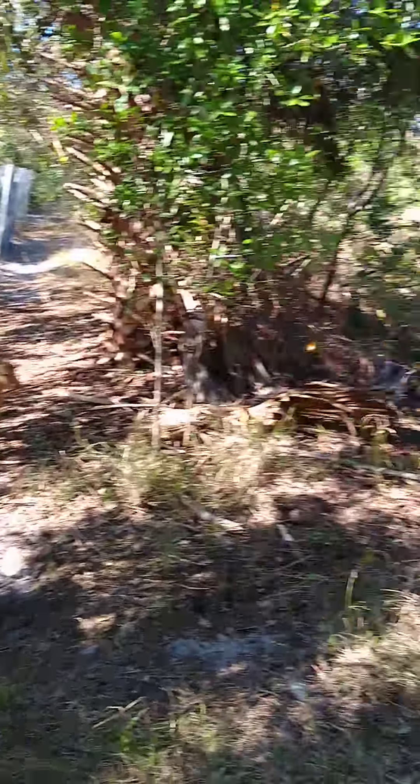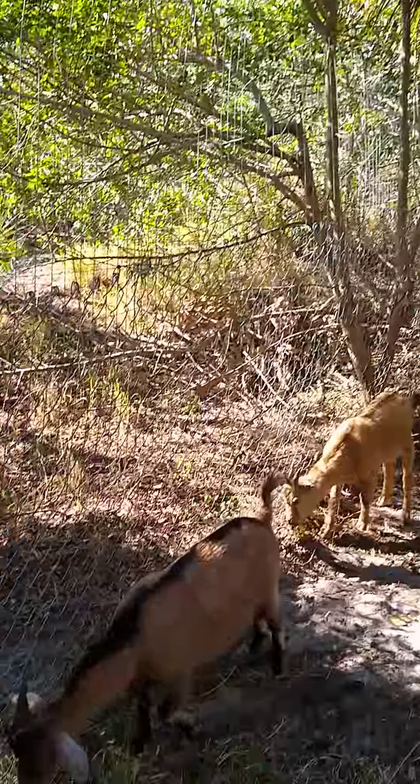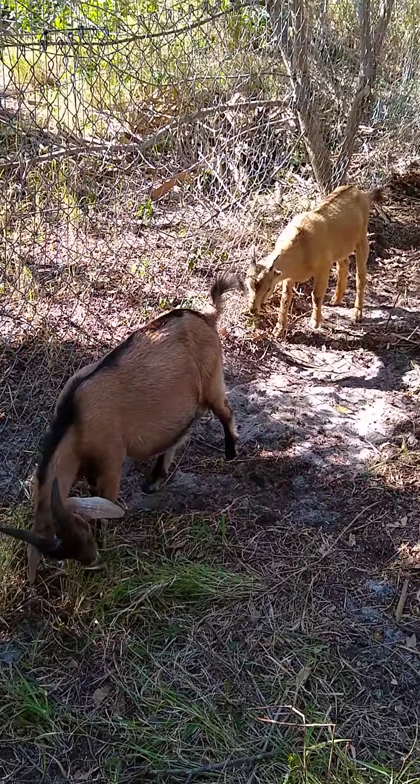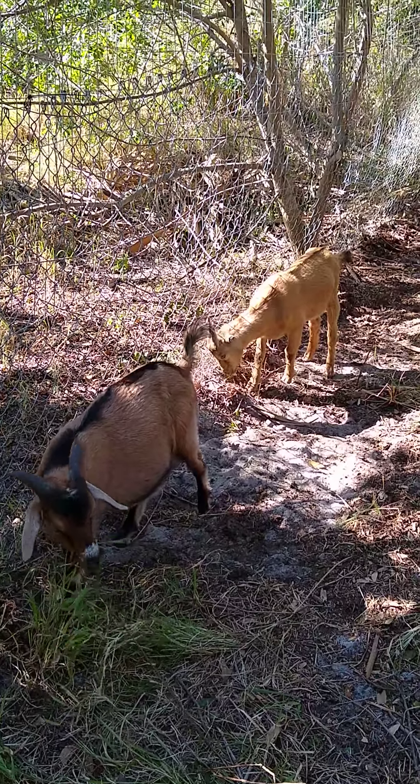Okay, we're here at the home base paddock, first day. Let's go for it, goats. We've got lots of work to do. Let's go.